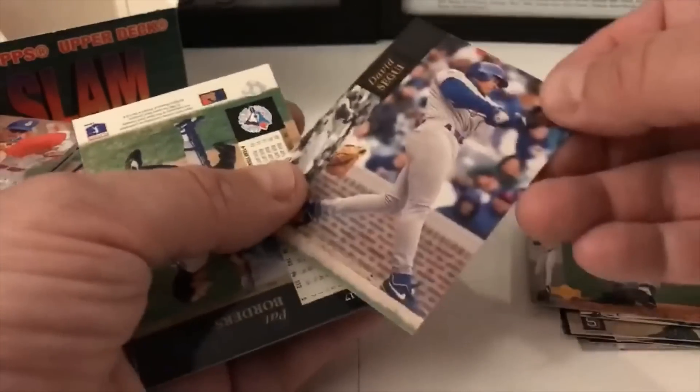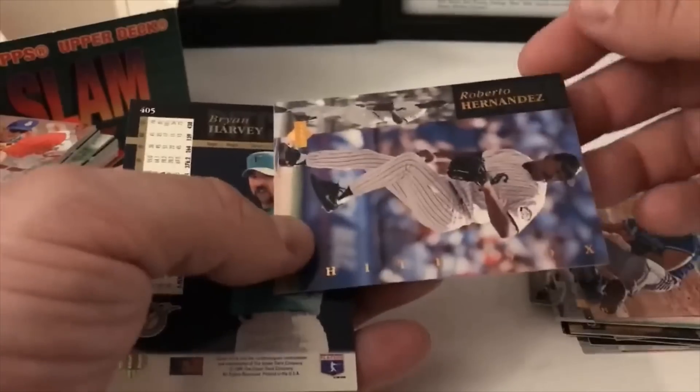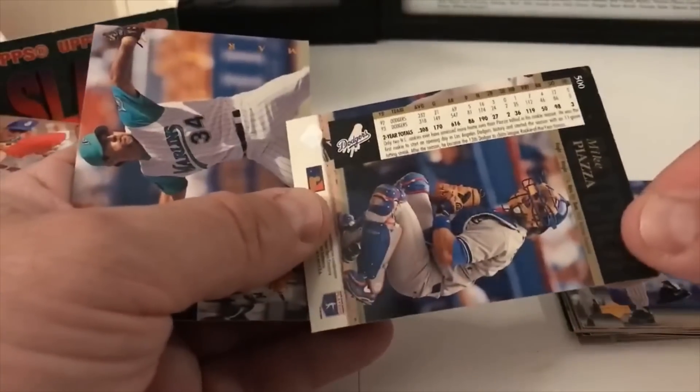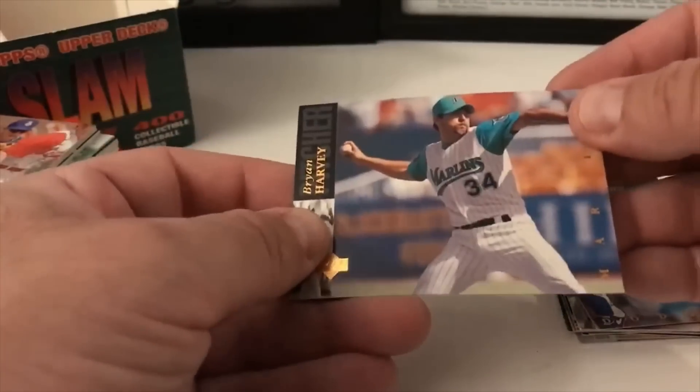Bill Gullickson, David Segui, Pat Borders, Roberto Hernandez. I've never seen this year of Upper Deck — this is kind of cool to go through and find these cards. Here's Mike Piazza. Is this a rookie? No, second year card from what I'm gathering there. Piazza.